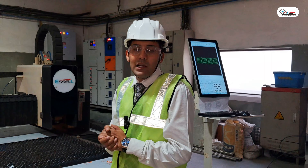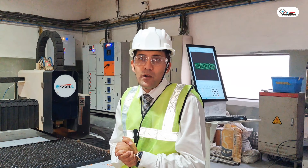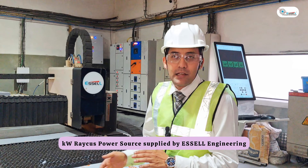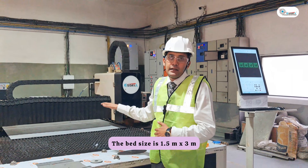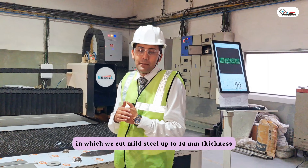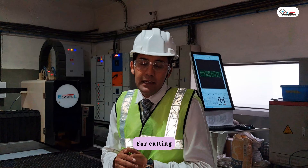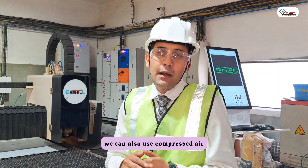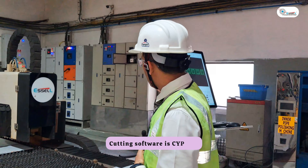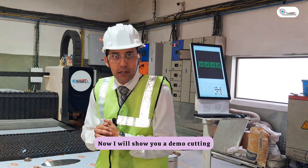Welcome to the EN Group. I will talk about this machine — a 1.5 kW Rekers power source supplied by SL Engineering. The bed size is about 1.5 meters by 3 meters. We cut stainless steel up to about 7 mm thickness. For the gas setup, we can use compressed air, nitrogen, and oxygen. The cutting software is SipCut. Now I will show you a demo cut.